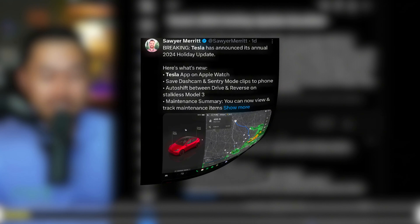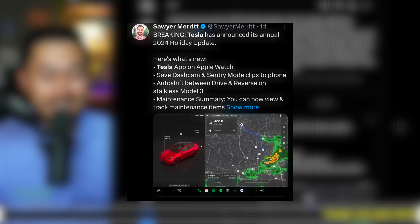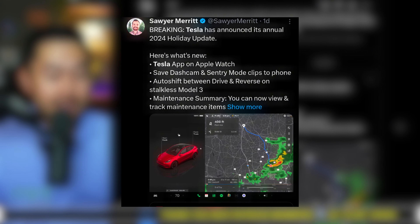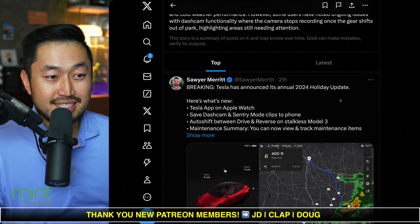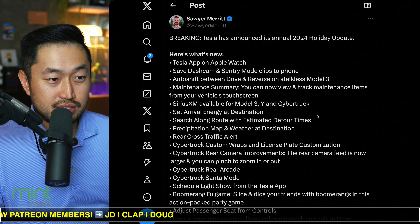Tesla has released a holiday update and now we've got a ton of massive features coming out for your Tesla vehicle. Tesla releases a holiday update every single year, and here it is — Tesla has announced its annual 2024 holiday update. Here is what's new.